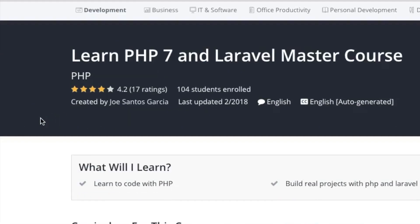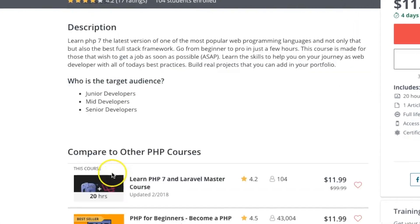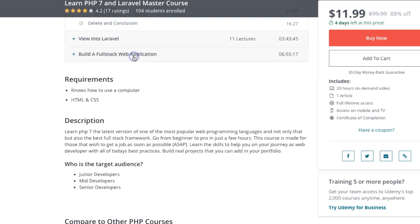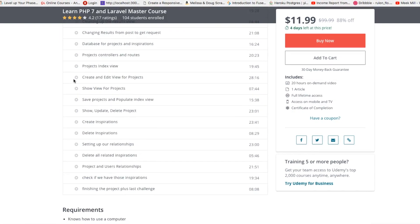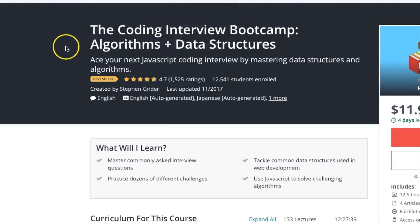Number four is one of my courses: PHP 7 Laravel Master Course by Joe Santos Garcia. A lot of PHP courses on Udemy are pretty old — I've seen people who don't even bother editing their videos and leave mistakes. That's why I put my course in there, because I really think you guys will get a lot out of it. Search on Udemy for Joe Santos Garcia and it should pop up.